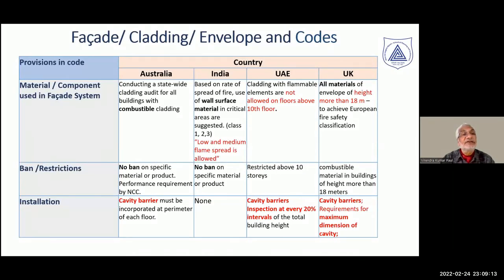Looking at codal provisions in different parts of the world and comparing with India: in Australia, there is considerable awareness about combustible cladding and the risks it poses. In India, we work on low and medium flame spread classes one, two, and three, but only for surface flame spread, whereas Australia looks at combustibility. In UAE, combustible claddings are not allowed on floors above the 10th floor. In the UK, there is a restriction above 18 meters height.